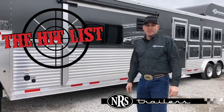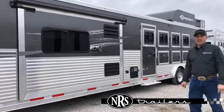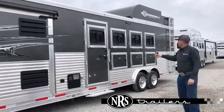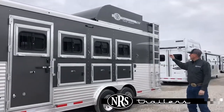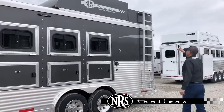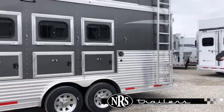Today we're going to show you a 2019 Lakota Colt, 15 foot short wall, slide out, four horse. This trailer has rangers, escape door, hay pod, generator, charcoal skin.